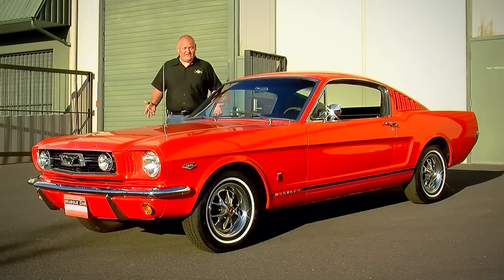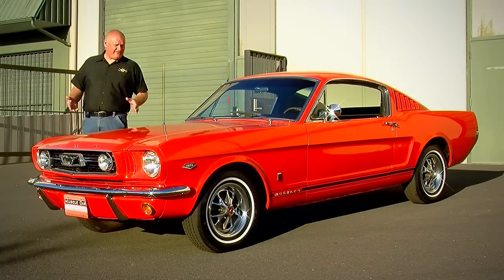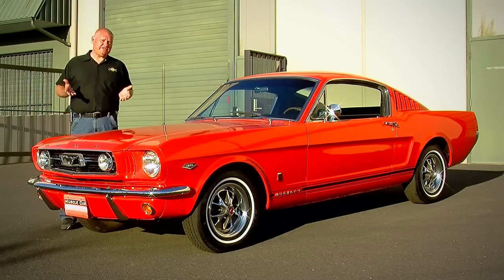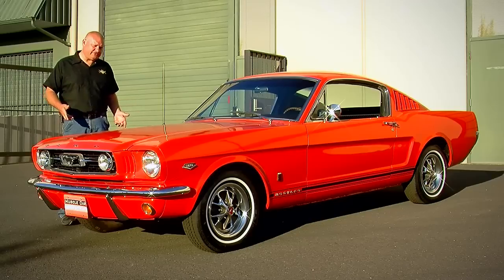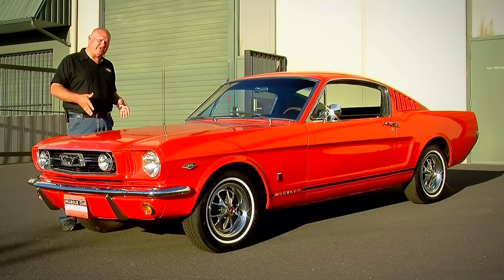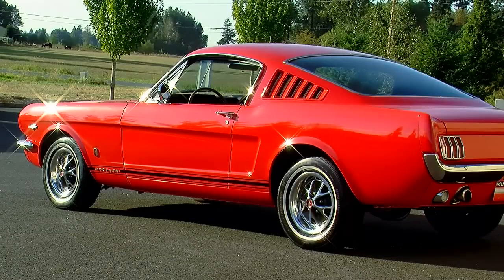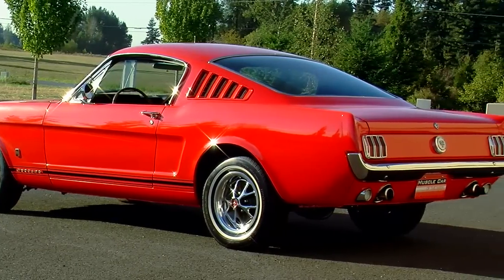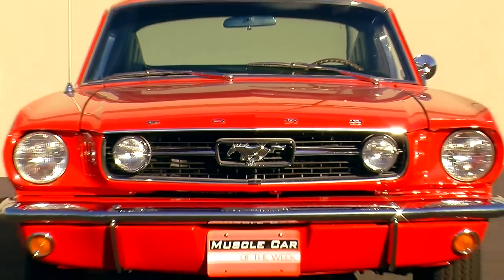These early Mustang fastbacks were insanely popular because they looked so good. That fastback window is really tricked out, with the louvered panel on the top of the quarters. This one has the GT package, which puts the stripe on the bottom and the styled wheels. When you couple that with the performance of the K-code modifications, it's just a home run. This particular car is also wearing the GT equipment package, which gave it a set of black GT stripes, GT badging, fog lights, and the grille bar in the grille.